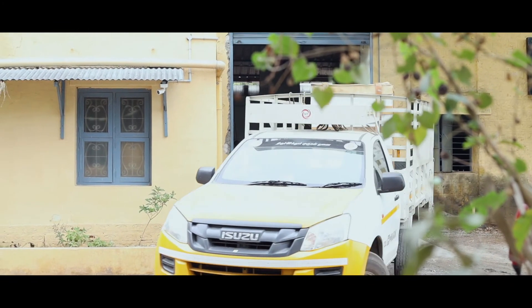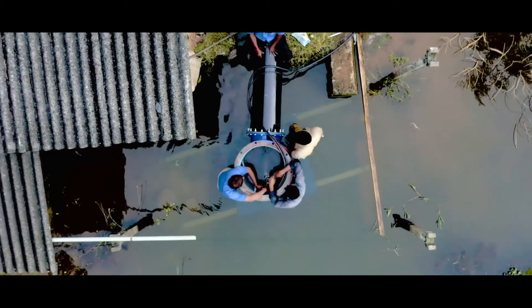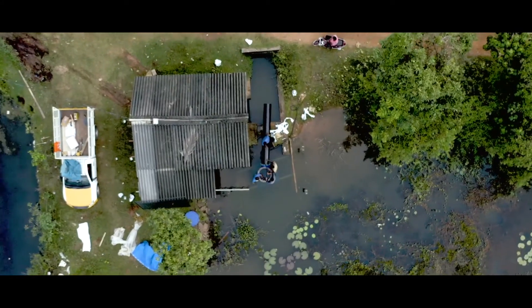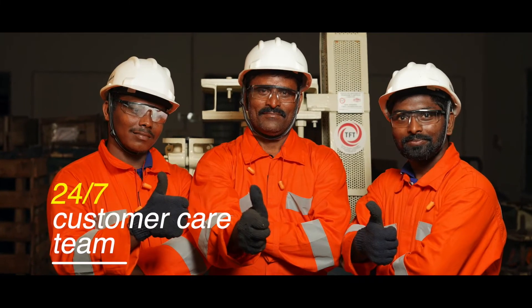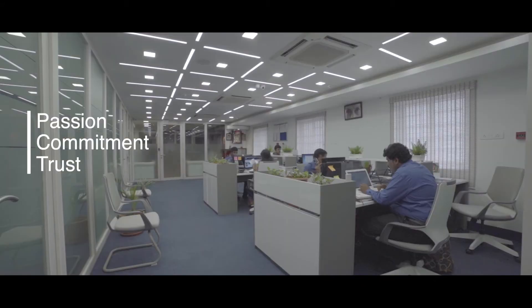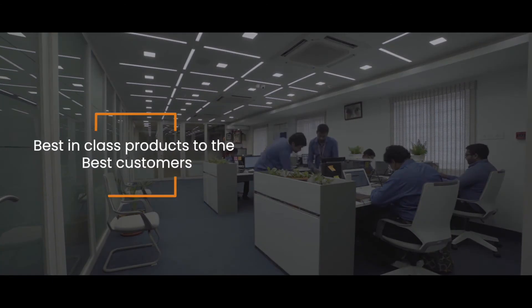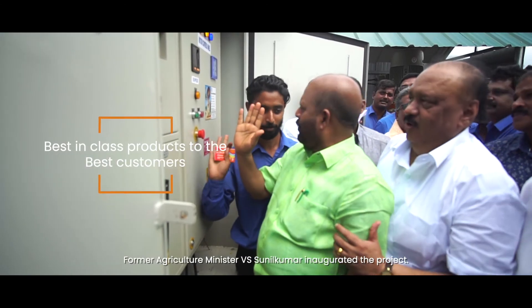We don't stop with this. After sales service is a crucial part of the healthy working of the pumps. We ensure this through our 24 by 7 customer care team. We believe that passion, commitment and trust drives us to make a change. At TFT Pumps, we work every day in every possible way to produce the best-in-class products to the best customers around the world.